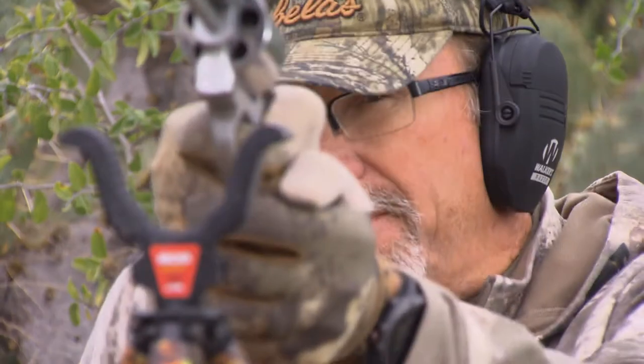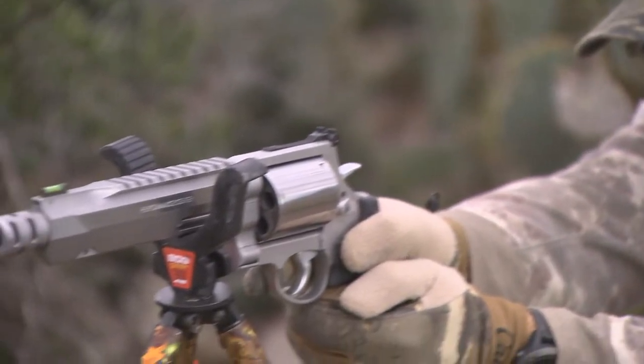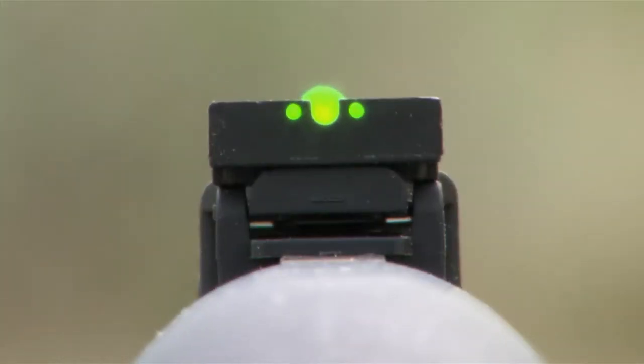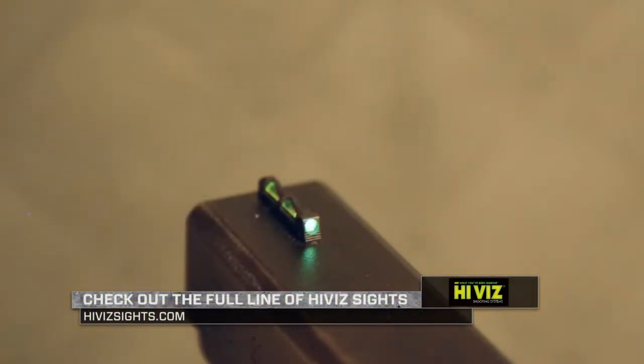For me, it allows me to quickly focus on that aiming point, looking from it to the target and vice versa. And that's really, really key when it comes to target acquisition. Learn more at Hi-Viz Sights dot com and check out their new luminous light pipes.